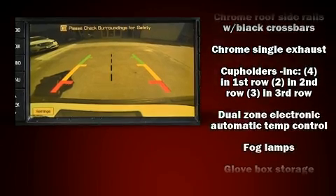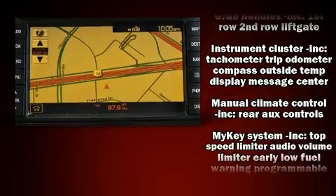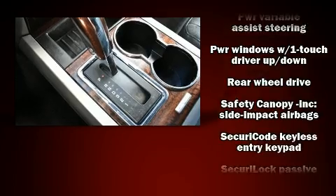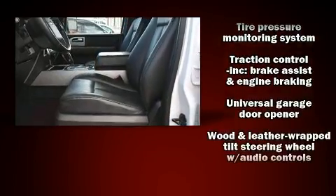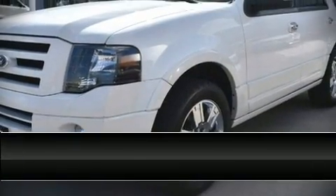Safety features include front side impact airbags, a security system, and four-wheel disc brakes with ABS. You'll never lose visibility with rain-sensing wipers, which activate automatically when the drops start to fall. A Carfax history report indicates just one previous owner.